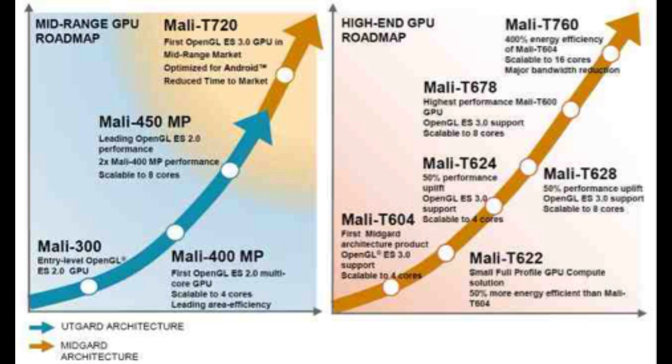The T720 GPU runs as fast as 600 megahertz, with 533 million triangles per second and 4.8 billion pixels per second. Power consumption will show a 150% improvement over the T400 — the bottom line is that the new processor offers the same performance using a third of the power.